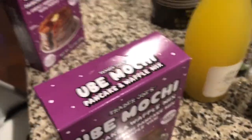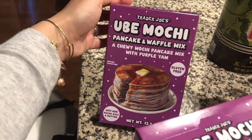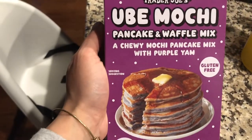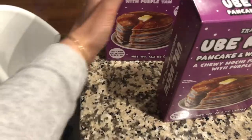We also grabbed this mochi pancake and waffle mix — it was really intriguing and I grabbed a box for my friend too since she seemed interested in it. Other than milk — which I didn't show — that is everything we grabbed at Trader Joe's. Let me know some of your favorite products down in the comments below, and thank you guys so much for watching!